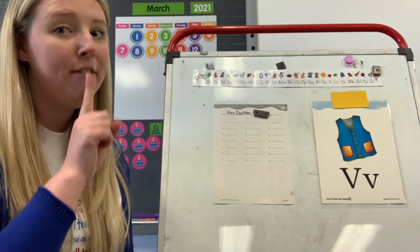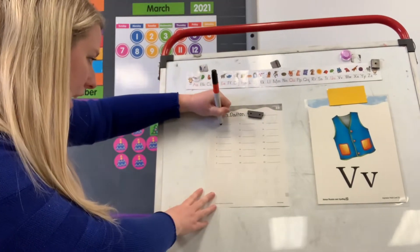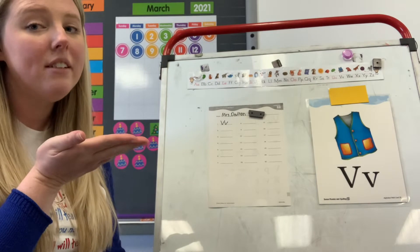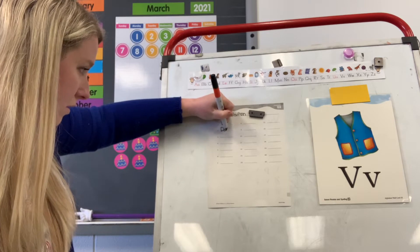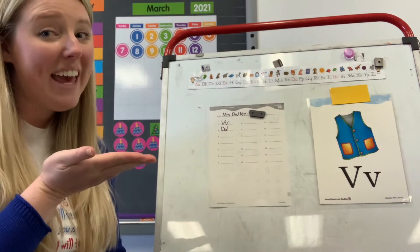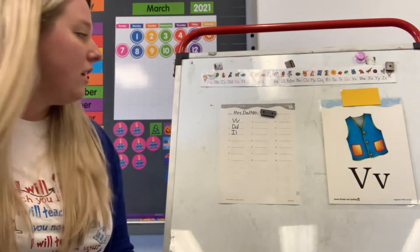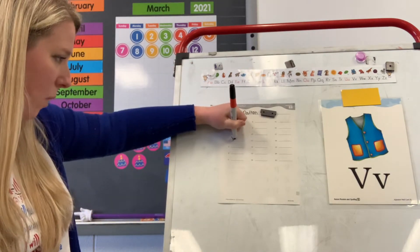Here's your first one. Can you say V? What letter says V? V. Let's write an upper and lowercase V on number one. Number two: D. What letter says D? D. Upper and lowercase D on number two. Number three: if. What letter says if? I. Good. Upper and lowercase I on number three. Number four: Y. What letter says Y? Y. Good. Upper and lowercase Y on number four.